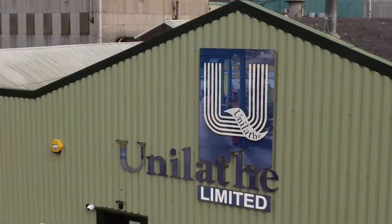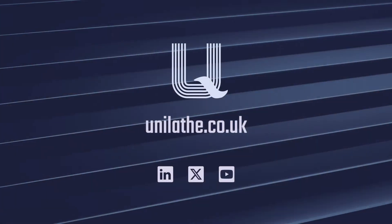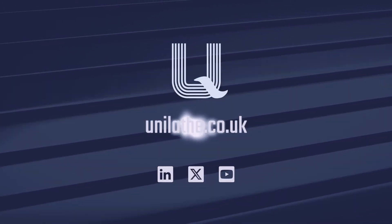You can find out more by visiting our website, or contact us to discuss how we can support your supply chain.